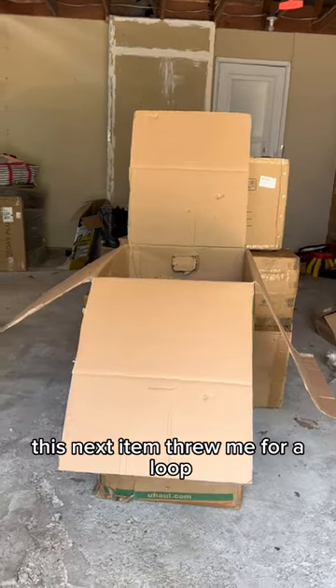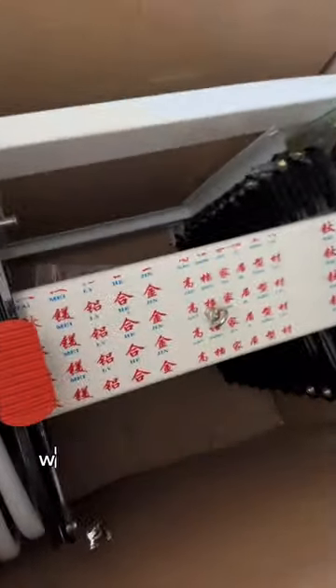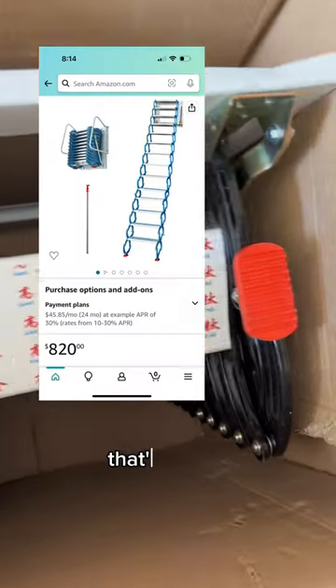This next item threw me for a loop because it was so crazy looking, but it ended up being attic stairs, which are worth over $800. That's insane.